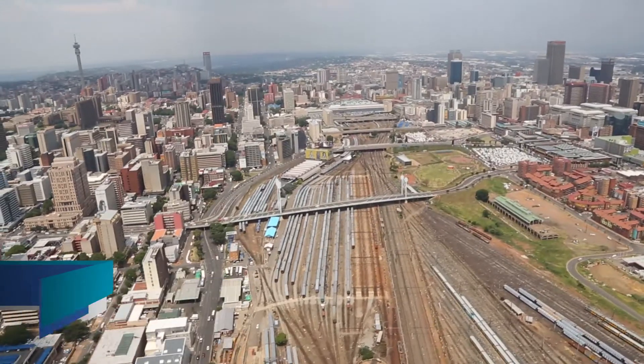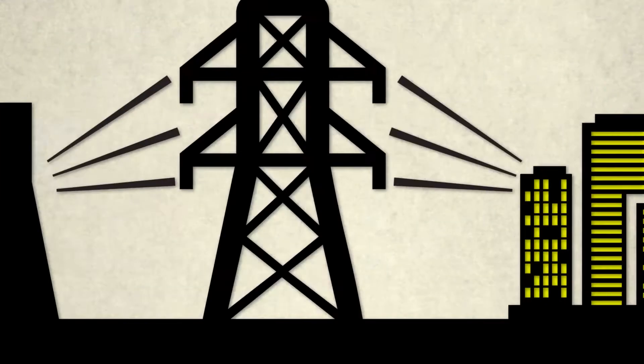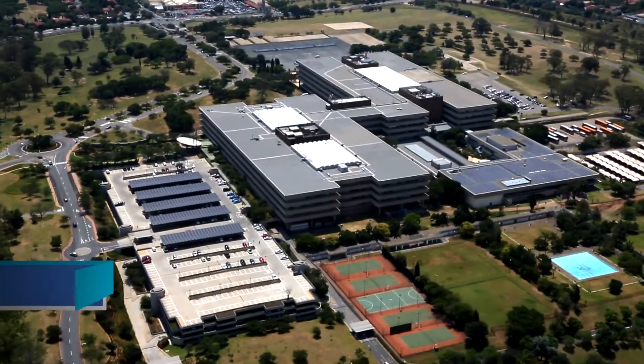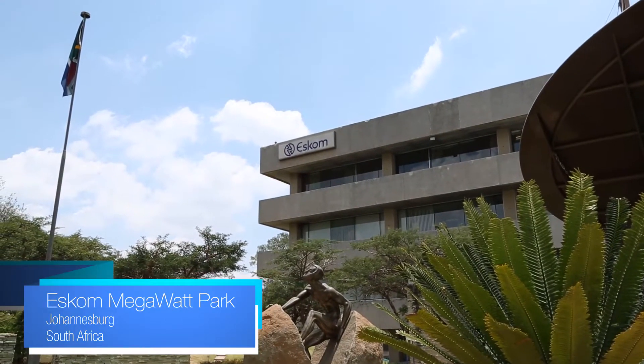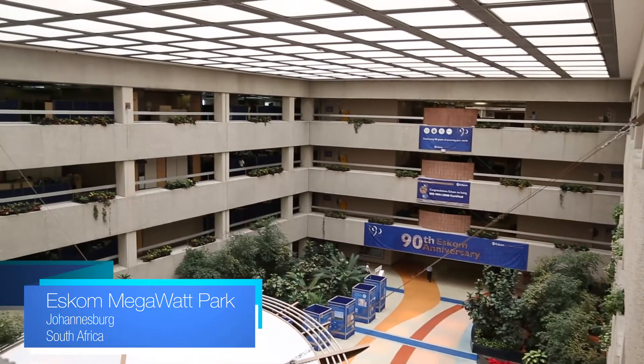Like many countries around the world, South Africa has an electricity shortage. This shortage has existed for many years and actually in 2008 resulted in load shedding. In order to address the situation, we built and are building a lot of new power stations, but it's not enough. We needed an aggressive demand-side management program to bring down the demand for electricity to a level where we could keep the lights on without compromising our maintenance program, while still making sure that our environmental commitments are met.